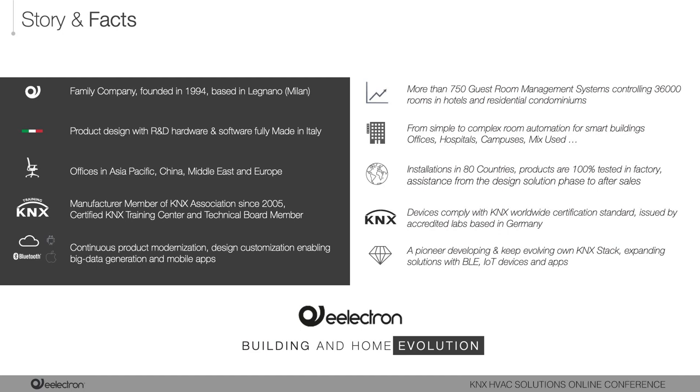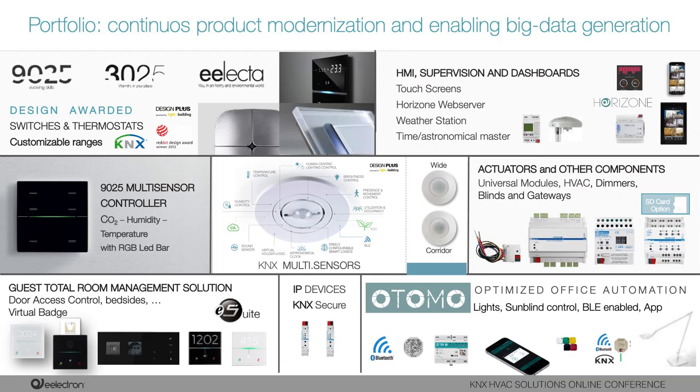Thanks to our products and a focus on customization, Electron continues to deliver innovation, following new technology and the evolution of the KNX protocol. In our portfolio you can find solutions to fulfill any requirement of your customers' needs — from design switches such as the 1925, 3025, HomePad and MiniPad, to actuators that can manage lighting circuits and HVAC applications, access control systems based on KNX, and Otomo, a Bluetooth Low Energy system that integrates with KNX via a gateway converting telegrams between Bluetooth and KNX.